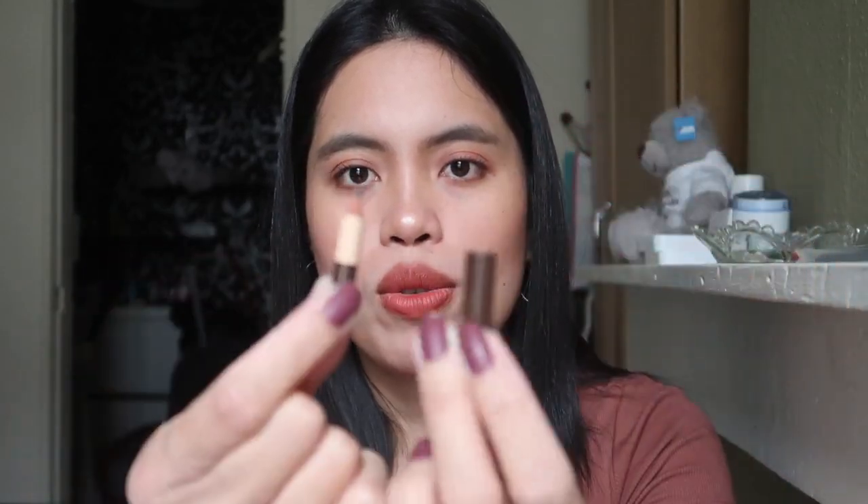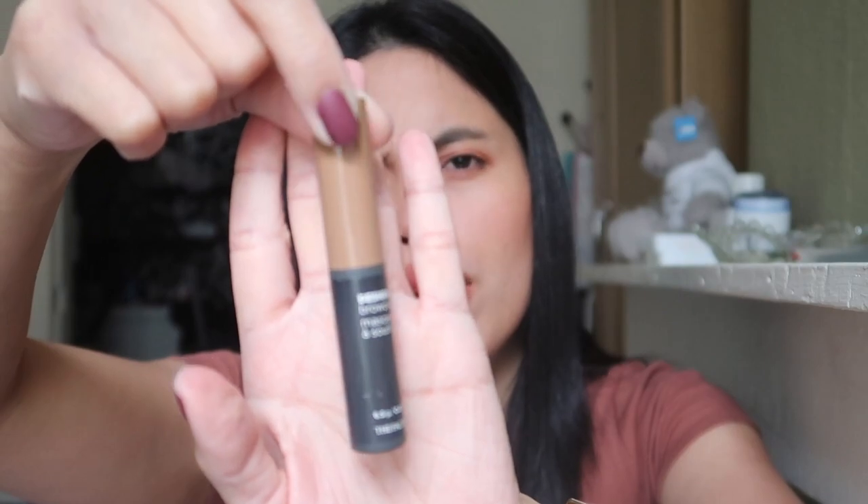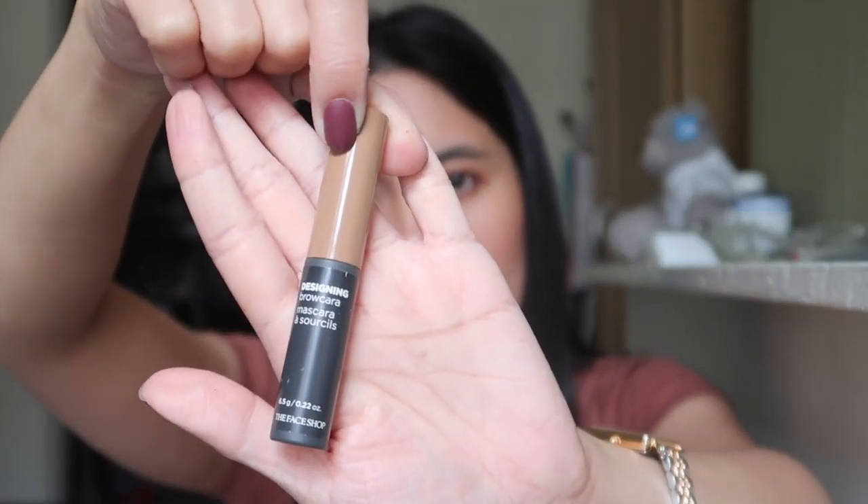My eyebrow pencil is from The Face Shop — it's really tiny but I'm using it until I can't sharpen it anymore. I've been loving that. My brow mascara is also from The Face Shop — the Designing Brow Mascara in gray brown. I think I need to change it soon because there's less and less product when I apply it.